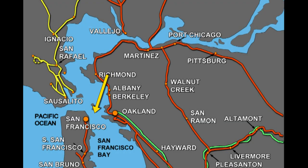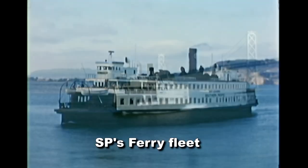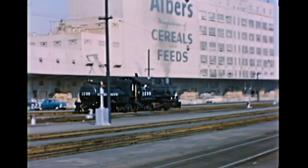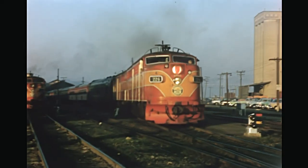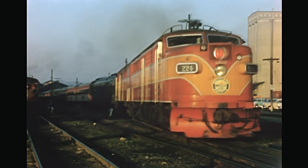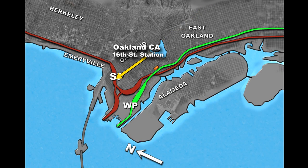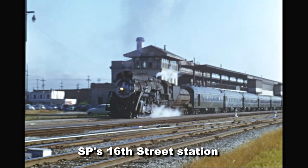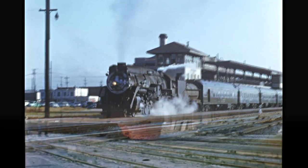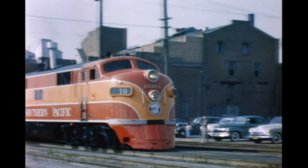SP had a sizable fleet of ferry boats built around 1900 that ran passengers between San Francisco and Oakland. These tied up at the Oakland Mole, and we have several visits there. This sprawling facility was all built on landfill. Some of SP's finest trains originated here, such as the City of San Francisco over Donner Pass, the San Joaquin Daylight, and the Shasta Daylight, along with a number of secondary passenger and mail trains that also used this complex.